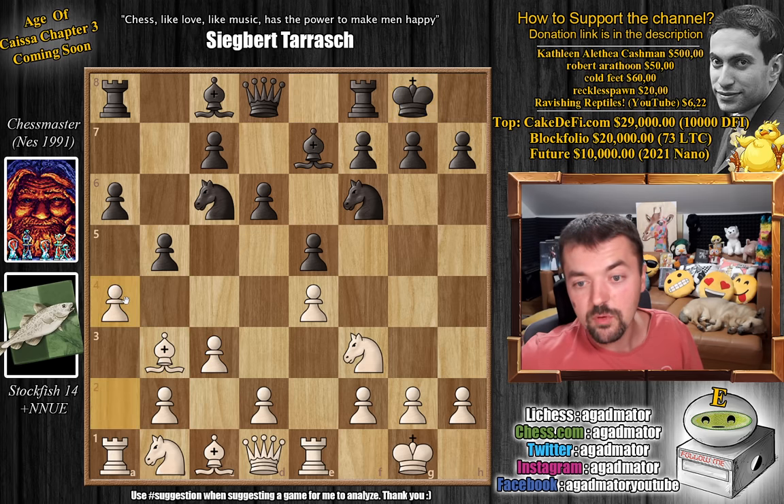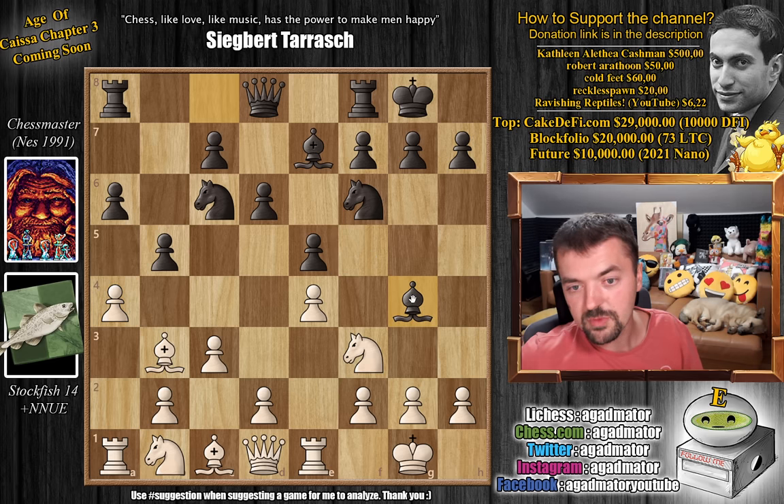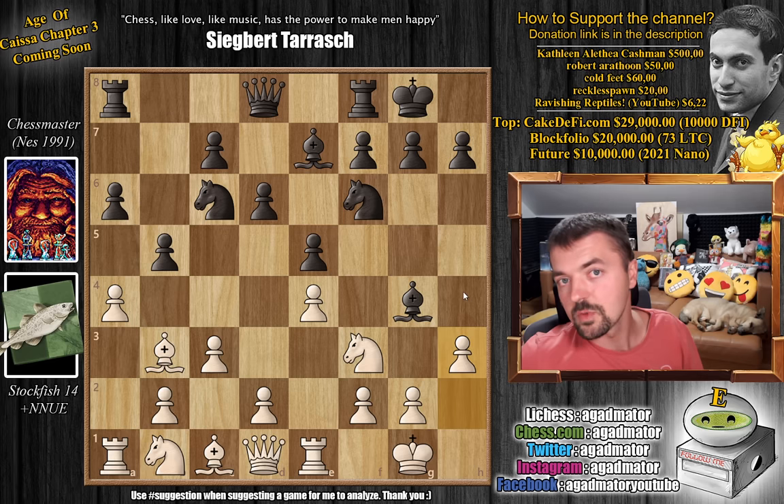This is where the game gets really, really interesting. Nowadays you can play B4, or Bishop to D7, or even Bishop to G4. So it's very interesting that Chess Master chooses Bishop to G4. We have H3 challenging the Bishop, and this is where Chess Master really does a weird move.